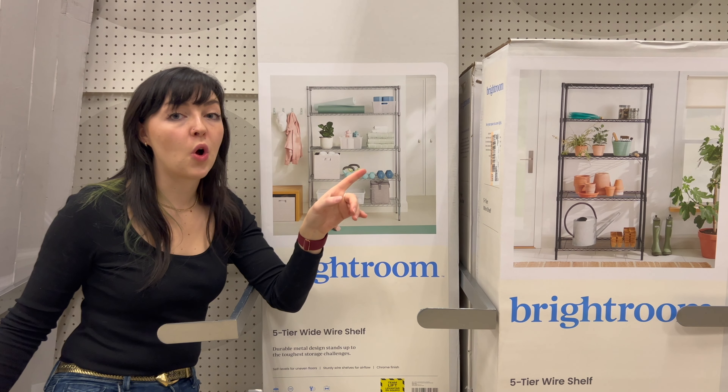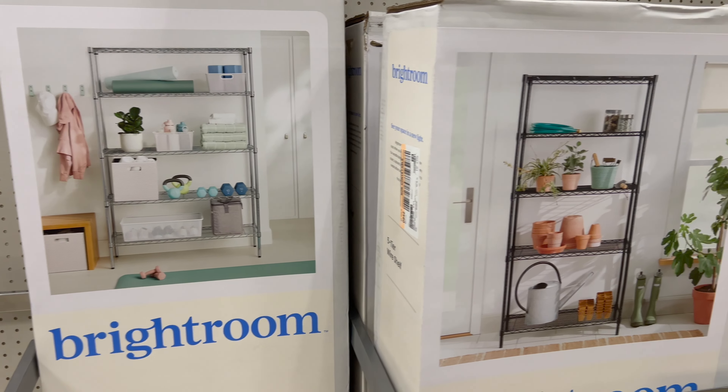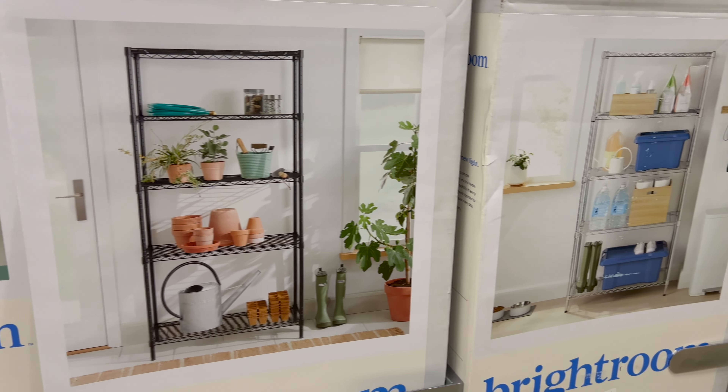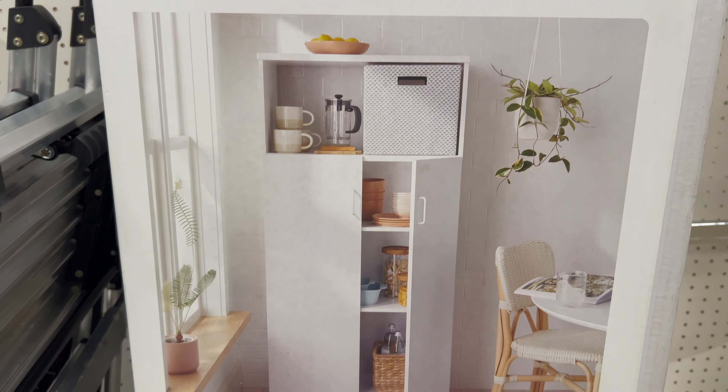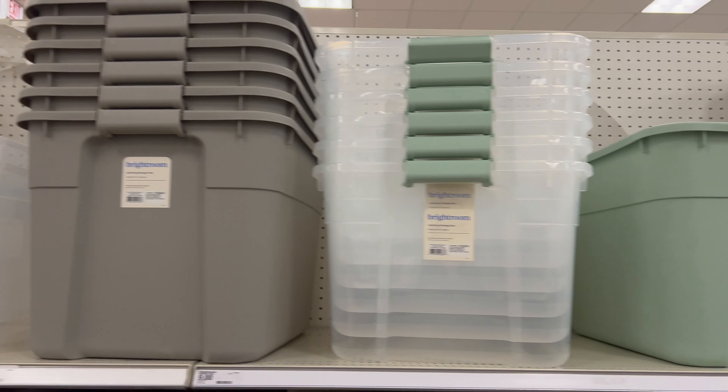If storage is your main goal, having a versatile storage unit solution is going to be key. They help maximize your vertical space, which is often underutilized. Use clear plastic bins or labeled boxes to store items like seasonal decorations, tools, and household supplies.